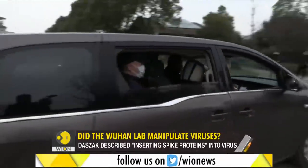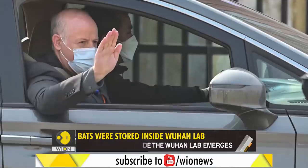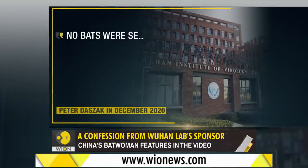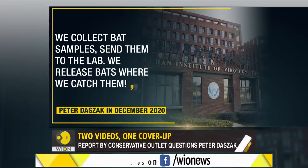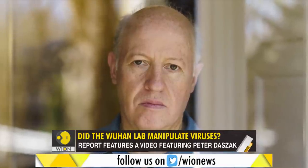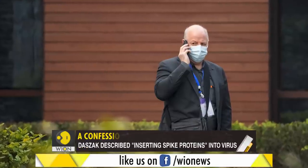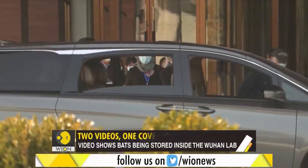Why is this significant? This brings us to video number two and this man, Peter Daszak, increasingly at the centre of the Wuhan lab leak theory. Here's what he said in December 2020: 'No bats were sent to the Wuhan lab. We collect bat samples, send them to the lab, and we release bats where we catch them.' This man is the president of the EcoHealth Alliance, an NGO that channeled American funds into bat coronavirus research in China. Conveniently, Peter Daszak also happened to be on the WHO team investigating the origins of the virus.